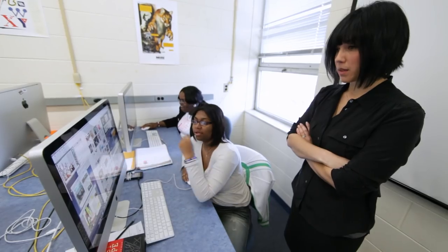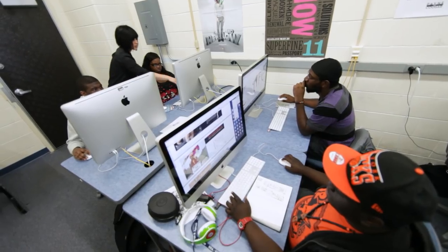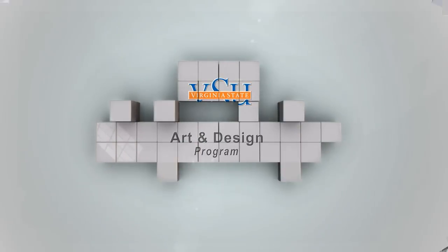But students get plenty of personalized help along the way, a perk made possible by smaller class sizes than most other programs can offer. We don't have class sizes of 30 or 20 students. We have class sizes of 8 to 15, and we are able to give them the one-on-one attention that has become a hallmark of our program.